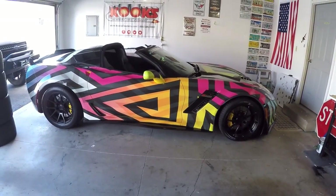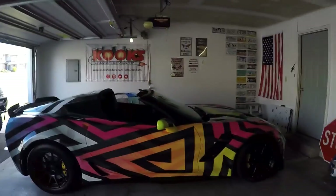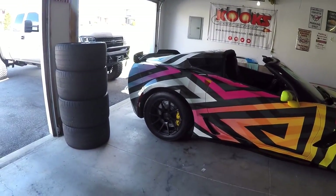So you saw some behind-the-scenes stuff there of the wheels and tires getting installed. But here is the finished product, kind of all cleaned up and looking nice in the garage. Just take a moment to let it all sink in because I love it. I think they look so great. I am so excited about how they turned out.